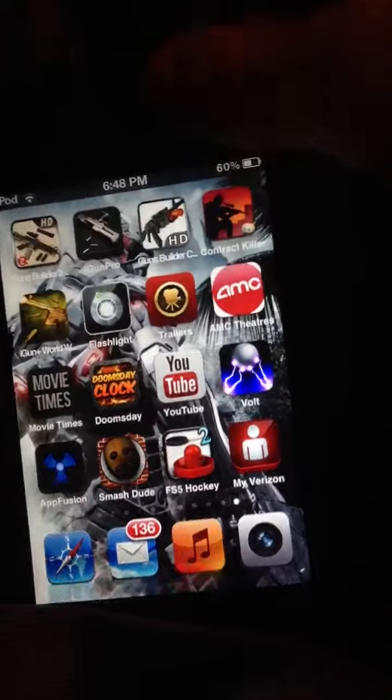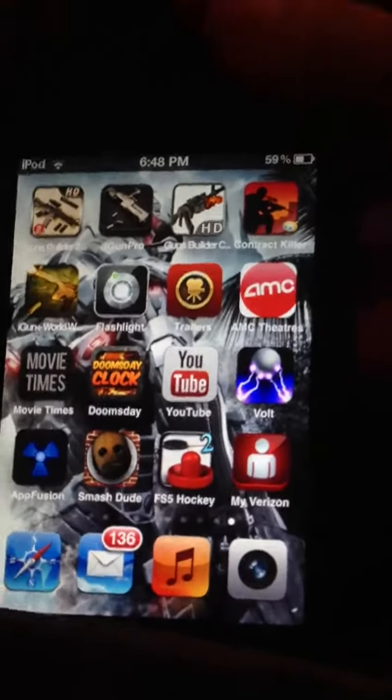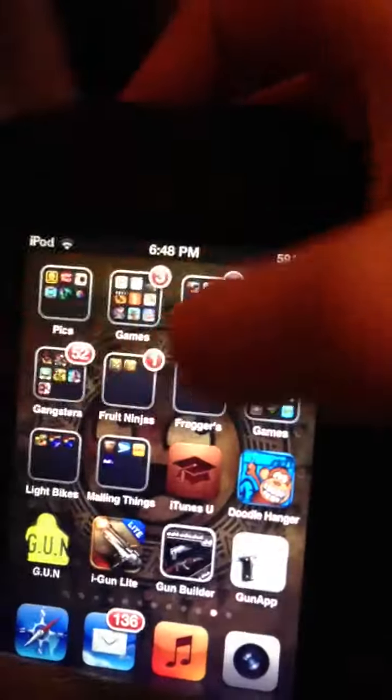It shows the battery percentage up there when you get it. Just a bunch of cool things, and you can adjust a lot more.